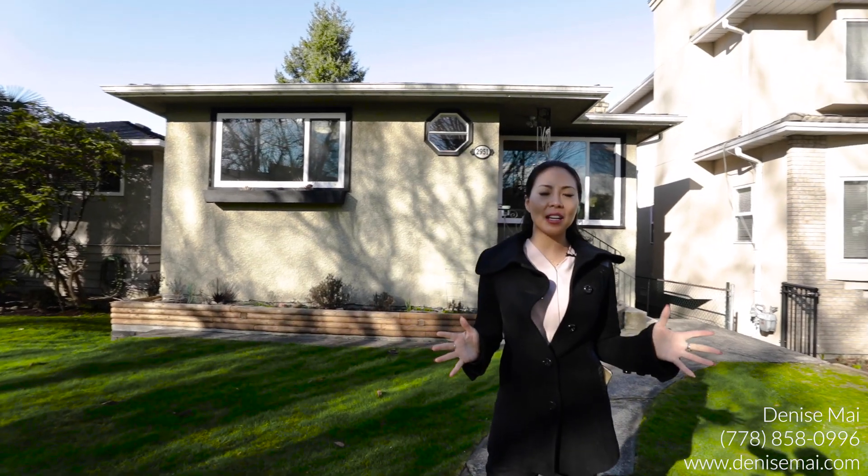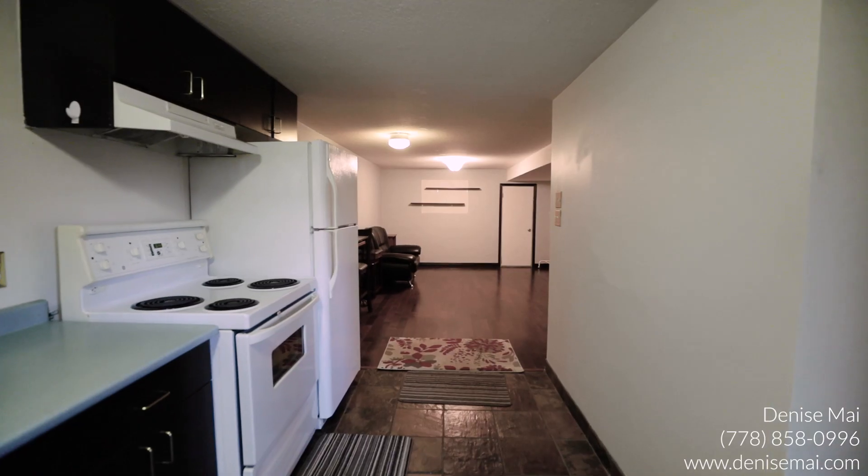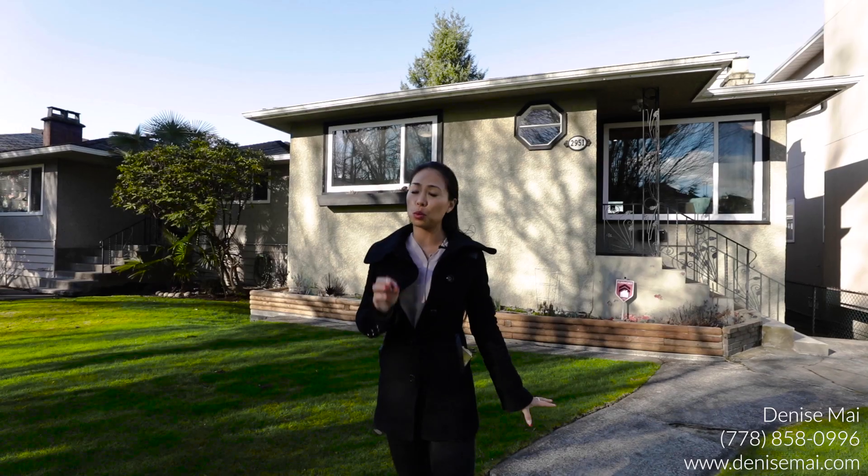The roof's been done, windows — it's literally completely renovated and it's waiting for you. It's got four bedrooms, two bathrooms, and a two-bedroom mortgage helper downstairs which will supplement the mortgage, and I can't wait to give you a tour.